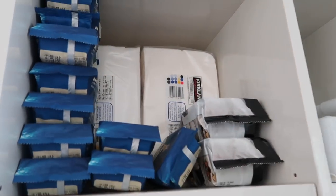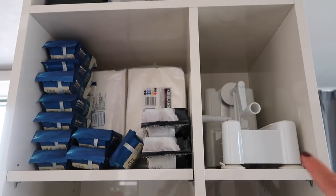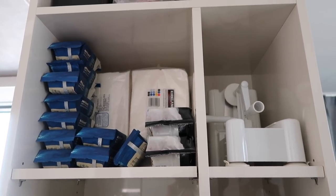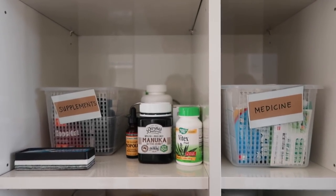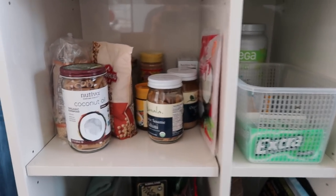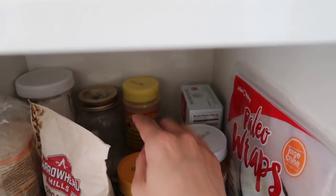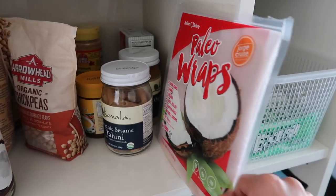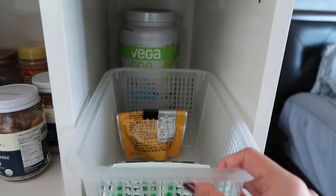We have Costco napkins and a spiralizer that can be used to make noodles out of zucchini or carrots. Then self-explanatory: supplements and medicine. These are our pantry items mostly — I have some brown rice pasta, quinoa, chickpeas, backup nutritional yeast, arrowroot powder, and wraps made from coconuts — they're not that great. There's also some protein powder back there and backup gum and mints.